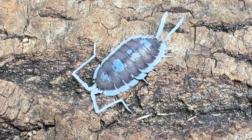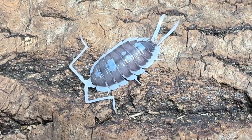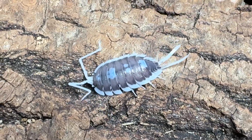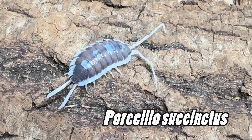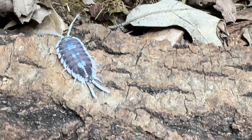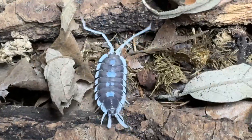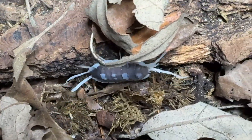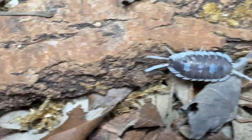Hello everyone, today we're going to chat about another incredible isopod: Porcelio succinctus. It hails from southern Spain. This is an old isopod — even though it hasn't been in captivity very much, this species has been around and described since 1885.